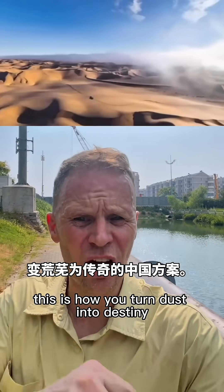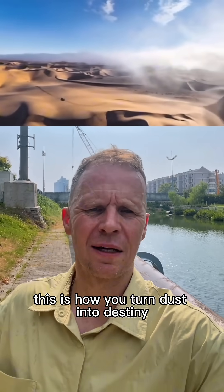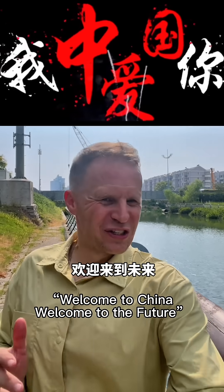This is how you turn dust into destiny. Welcome to China. Welcome to the future.